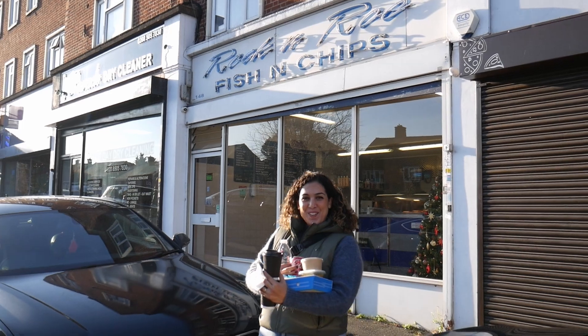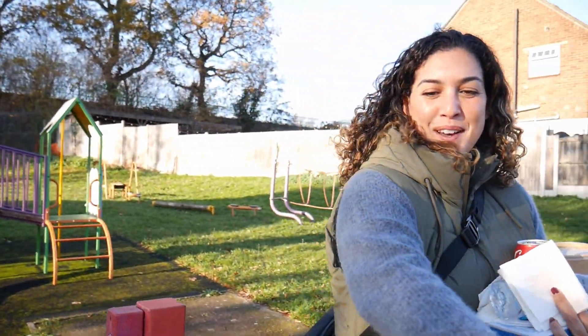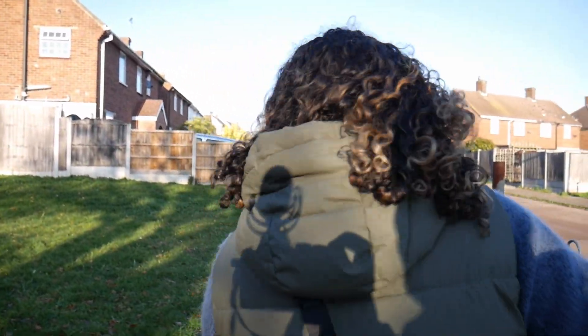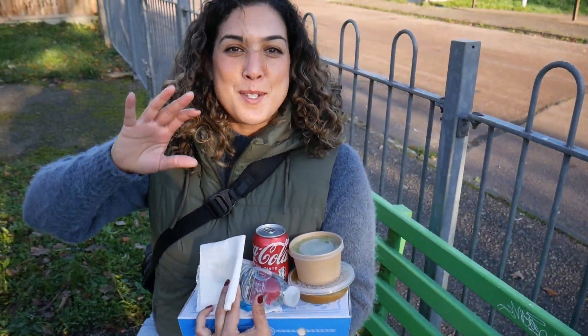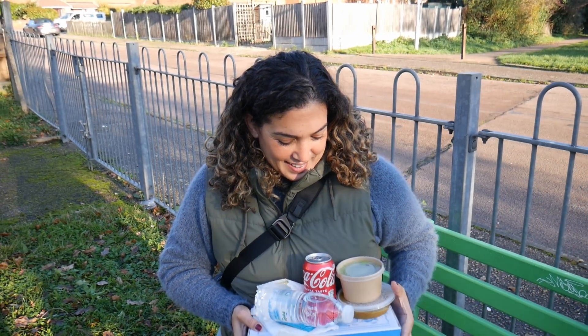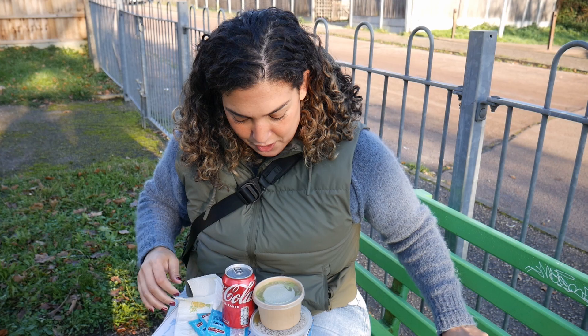All right, we've got our fish and chips. We're going to head back over to the park and find a bench and dig in. I can't wait. All right, we found a spot — it's in a playground but there's benches. I'm so glad it's not raining today. We don't have to worry about the mist, rain, or anything. It's a perfect dry Friday. Let me set up my station here real quick.